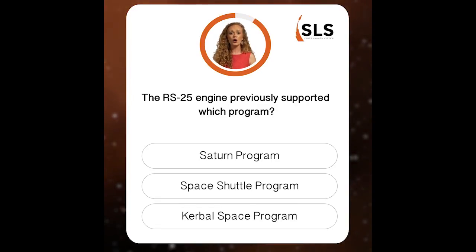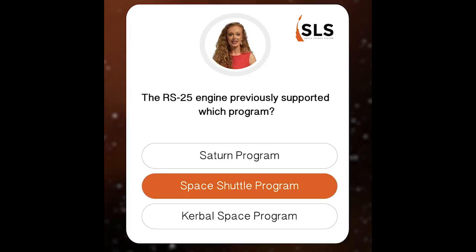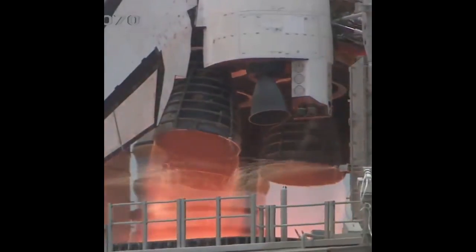With more than 1 million seconds of hot fire experience, the RS-25 — which is the epitome of reliability — was selected to power the SLS core stage. We're not launching little green aliens like the video game Kerbal Space program, we're launching humans. That's why the SLS core stage will be powered by the proven RS-25, formerly known as the Space Shuttle main engine. As part of the shuttle program, the RS-25 supported 135 missions.